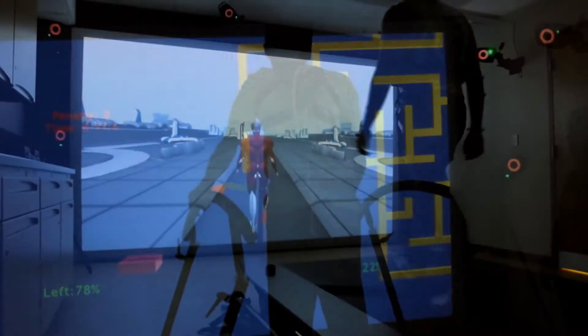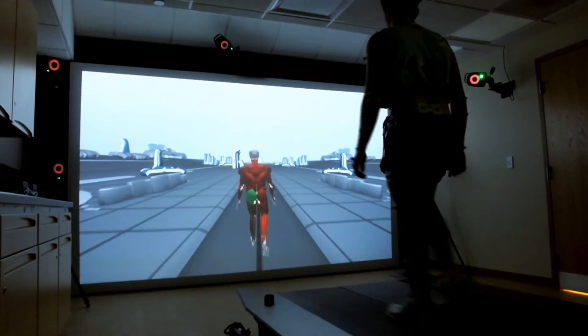That can be used for rehab — giving people feedback so they can work on a movement — but we can also look at that and see how it changes after the research intervention.